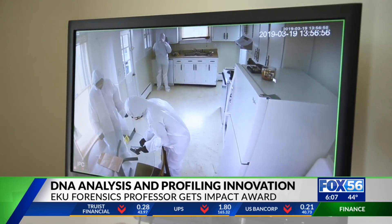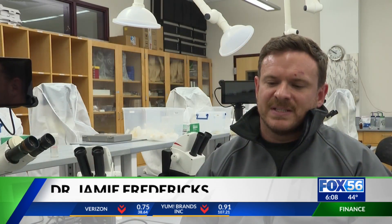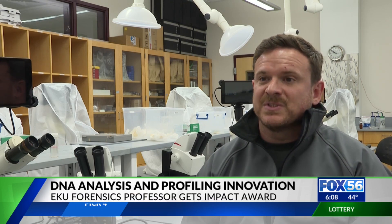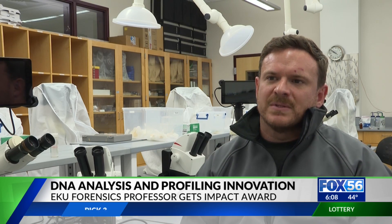He says his ultimate goal is to provide grieving families with the answers they need to begin the healing process. He adds: "It will definitely save additional resources that can be put towards other evidence types. The idea is that you'll be able to rapidly identify suspects or victims, which will improve investigations in terms of how quickly they can determine what has happened."